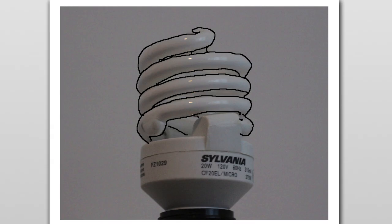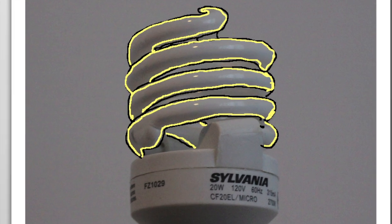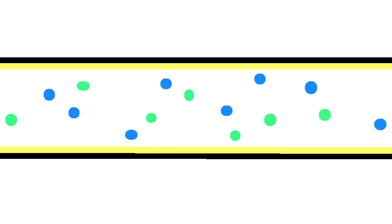Here's how this one works. The main part of the CFL is a spiral tube made of glass. It has a fluorescent coating inside. The tube is filled with argon gas and mercury vapor. An electric current shoots up the tube, which excites the argon and mercury atoms and makes them produce ultraviolet light. Humans can't see this light, but it stimulates the fluorescent coating on the inside of the tube, which absorbs the energy and emits light we can see.